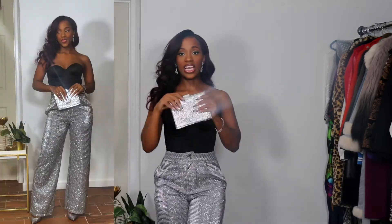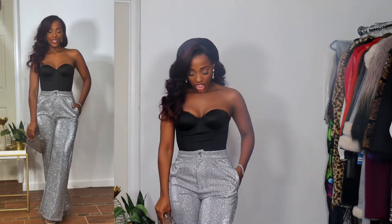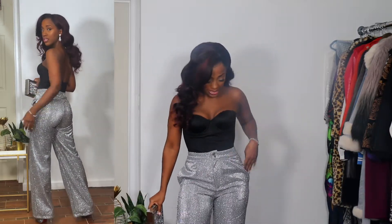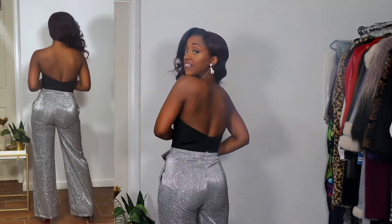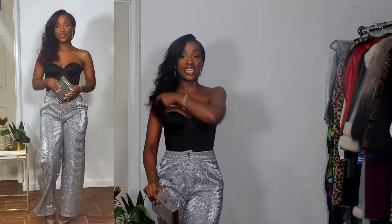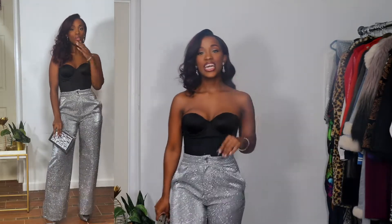Keeping on theme, we're going to pair this with a silver metallic bag that has silver sparkle details on the back as well. We're playing with the trend and with silhouettes — tight on the top, balancing with a wide-leg trouser. We have the silver, the sexy corset, we're showing back, showing cleavage, the pants fit the booty right, but everything is balanced as far as how much skin we're showing because we have on a full trouser. That is look number one.